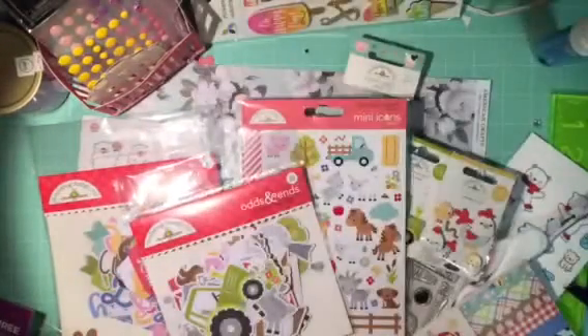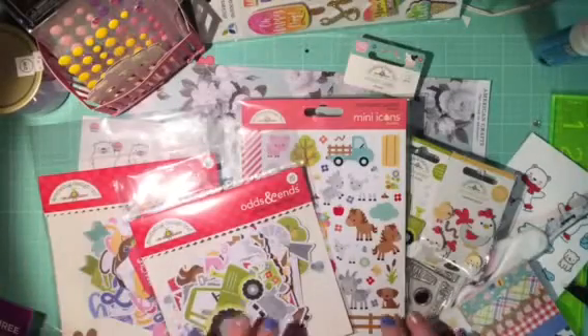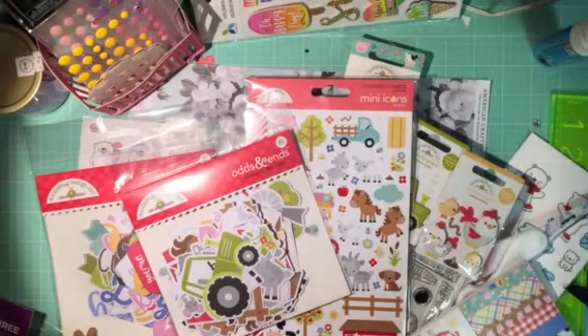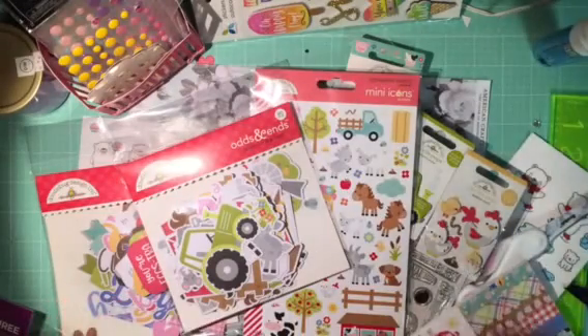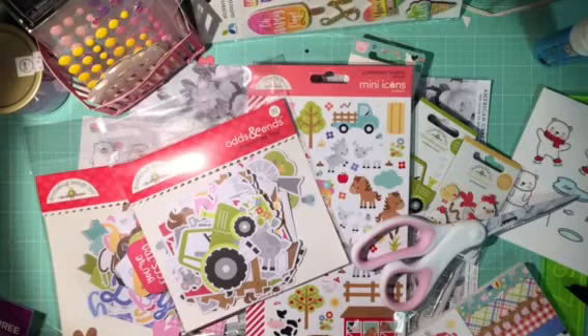I got some haul items from Doodlebugs WA. I talk about this company all the time. For those of you that are new, it is a little online company based in Washington. They actually have a physical store too. If you happen to live in Washington, they have make-and-takes and classes. I really took a liking to this company and if I can, I will just order everything from there. They have a wide variety of items and a little rewards program.